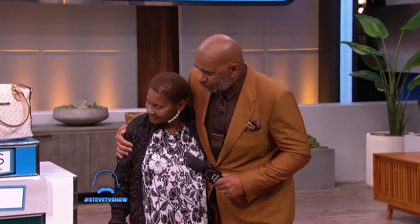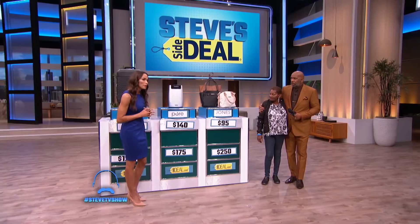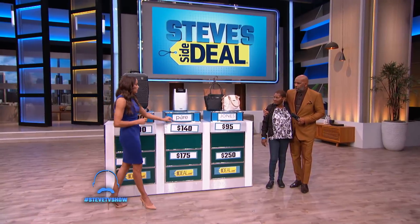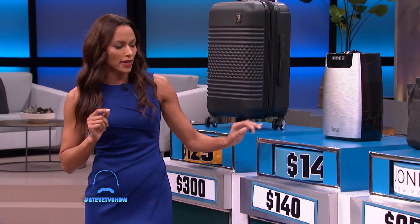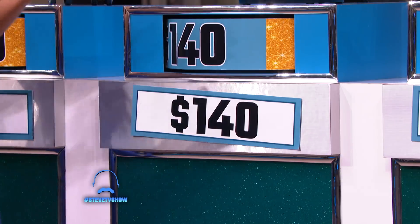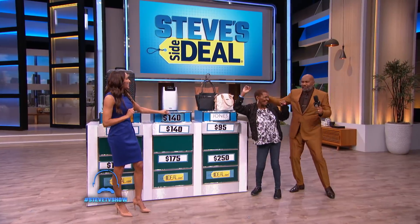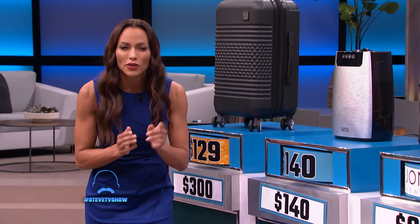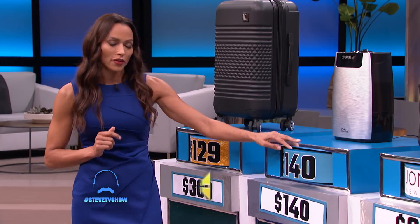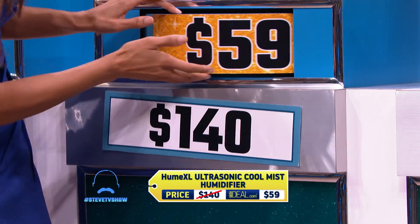All right, let's try the next one. Come on, Miss Betty. The next one. You have said, Betty, that the Hume XL Ultrasonic Cool Mist Humidifier has been seen as high as $140. Let's see if she's right. High or low, guys? What do you think? She's right! Betty, well done at $140. You guys at home, you're gonna get this for an even better deal. If you go to SideDeal.com right now, you're gonna get it for $59.